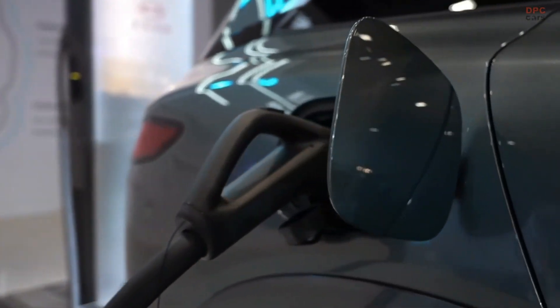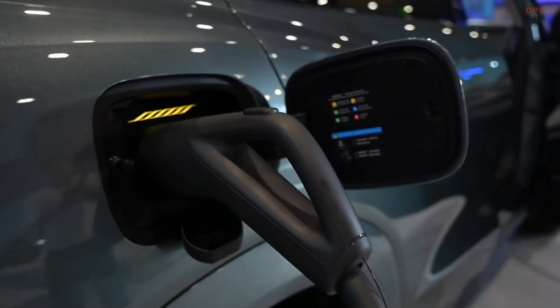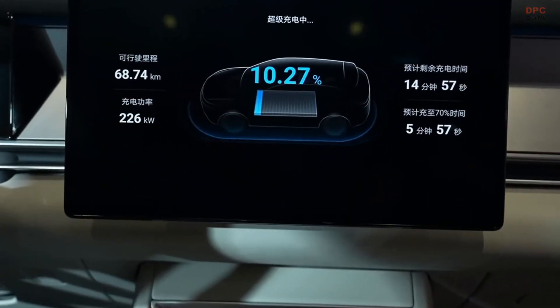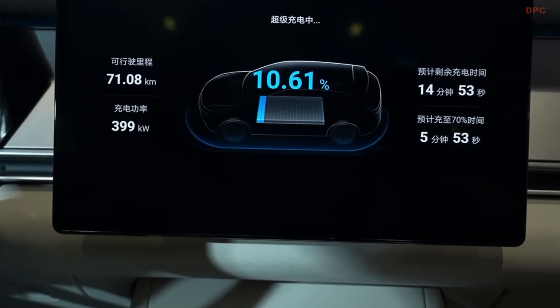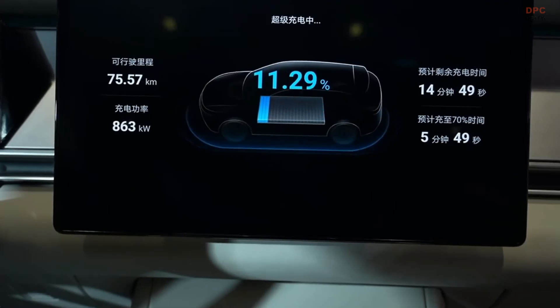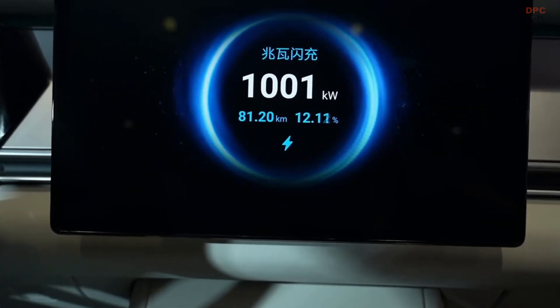At the heart of this innovation is BYD's super e-platform architecture, a 1000-volt high voltage system built to handle unprecedented levels of energy flow. This platform is paired with BYD's new flash charging battery, which can tolerate extremely high currents up to 1000 amps, thanks to a redesign that reduces internal resistance by 50%. The result is charging speeds that rival the time it takes to fill up a gasoline car.